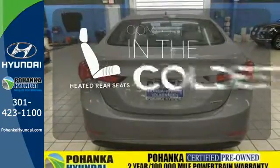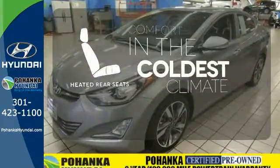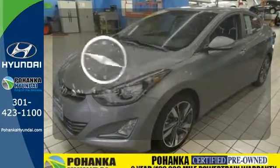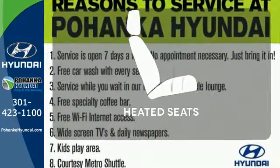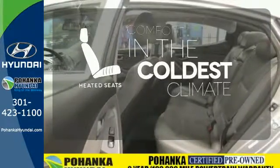The heated rear seats keep your passengers as comfortable as you. It comes with a navigation system to easily guide you to your destination. The heated seats keep you comfortable, no matter how cold it is.